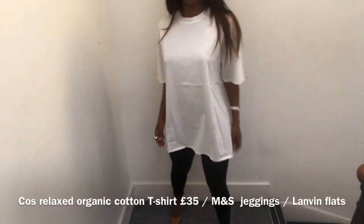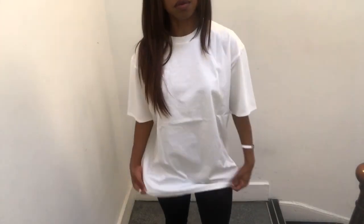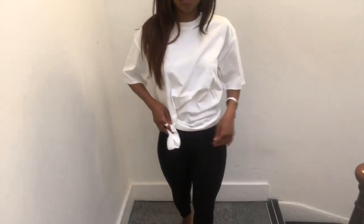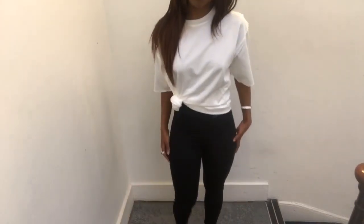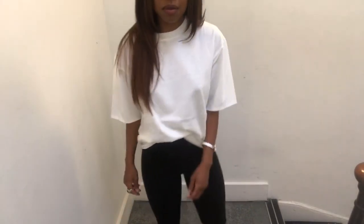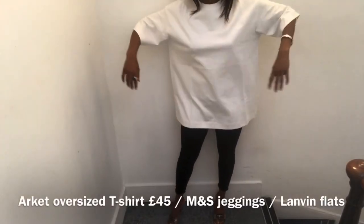I'd also like to recommend another COS t-shirt — the Relaxed Organic Cotton T-shirt, retailing for £35 and 100% cotton. It has a bonded hem on the sleeves and the cotton is soft but more smooth to the touch, not too thick, and fairly malleable so you can play around with it. Someone with a smaller frame can make it work — scrunched into a little knot, tucked into leggings or jeans — while someone medium or large framed can cinch it at the waist or wear it as is. The cotton flows very nicely and it's easy to wear.